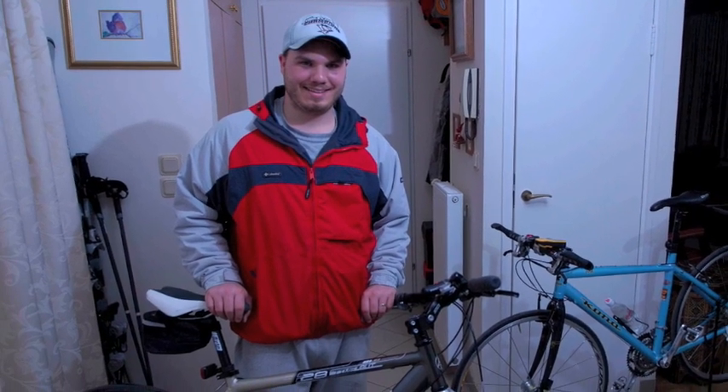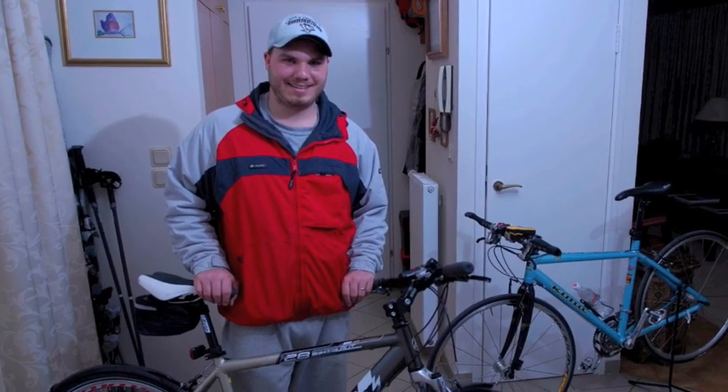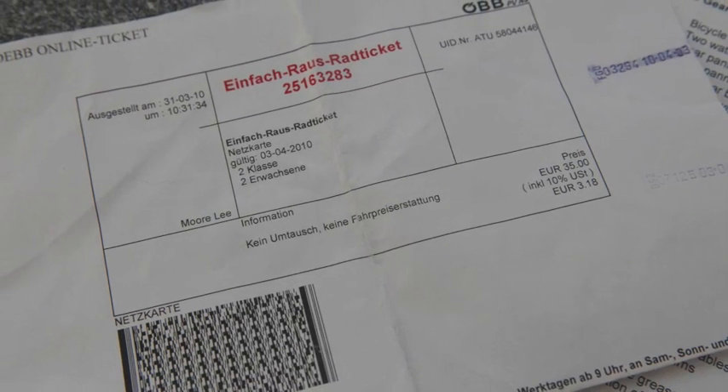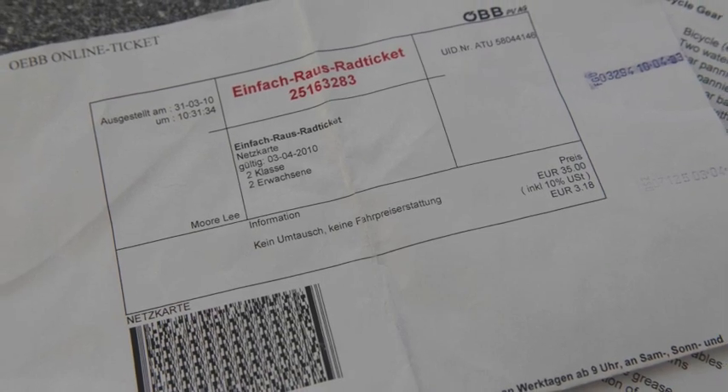The night before our trip, we did all our preparation — tuning up the bikes, getting our patch kits together, tools, whatever else we needed. We also pulled up a list of things to do to see if we missed anything. Then we purchased our tickets through the OBB site and got an Einfach-Raus rail ticket, which is great.